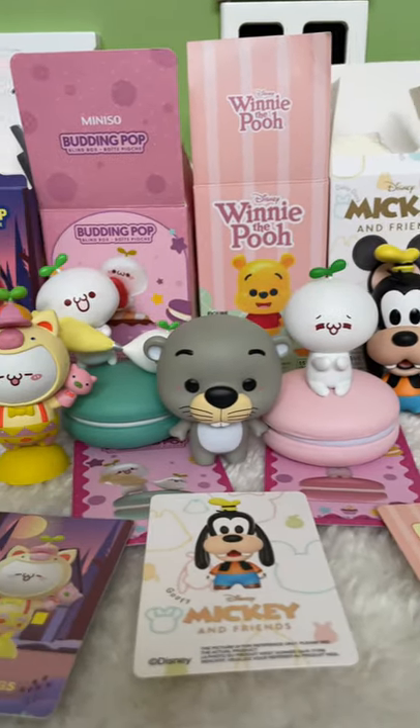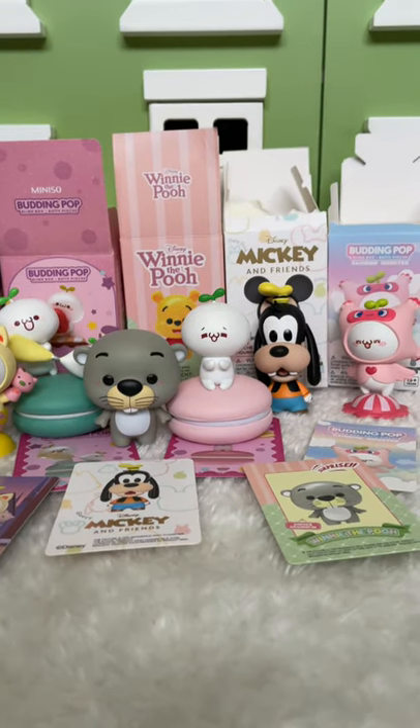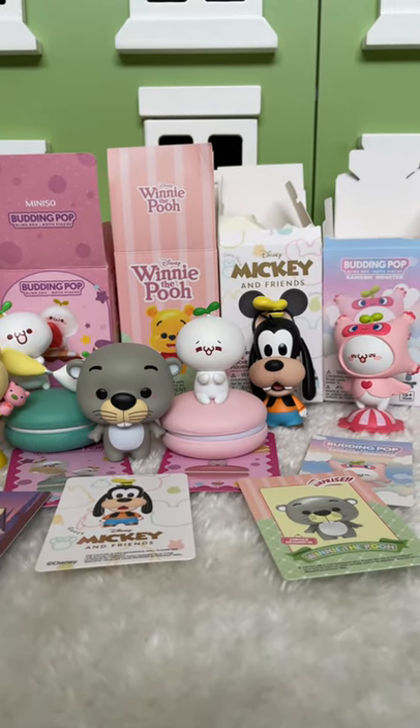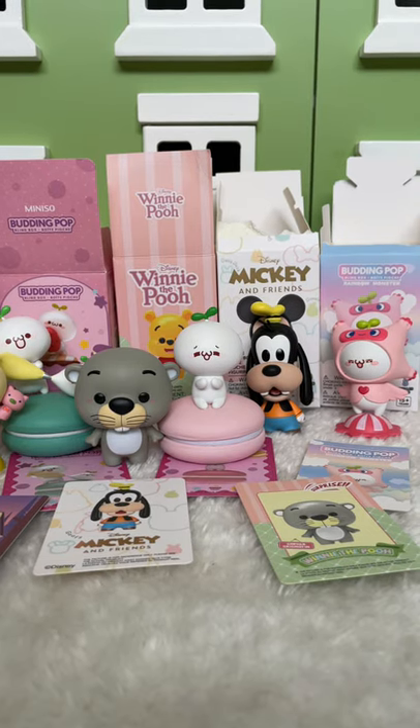Let me know in the comments which one is your favorite series and which one you might want to start collecting. To enter our giveaway, please see our next post — it'll say giveaway on it. Good luck!